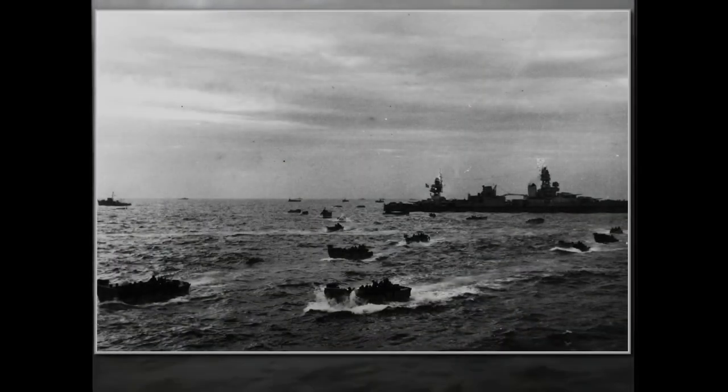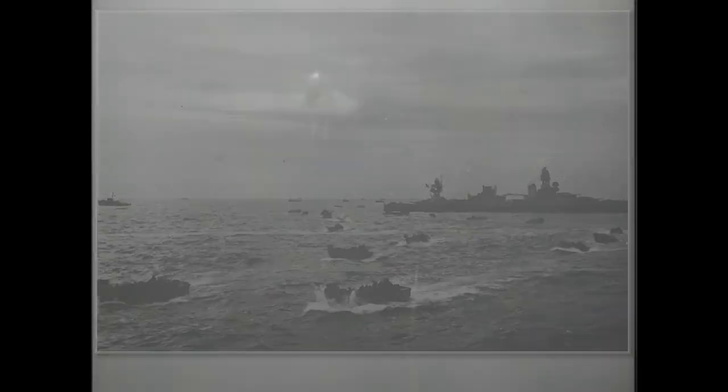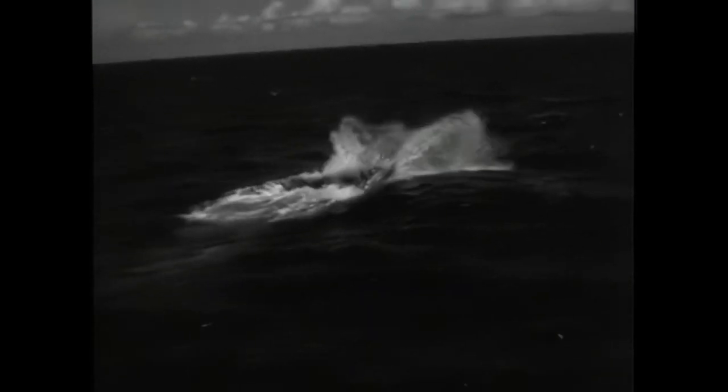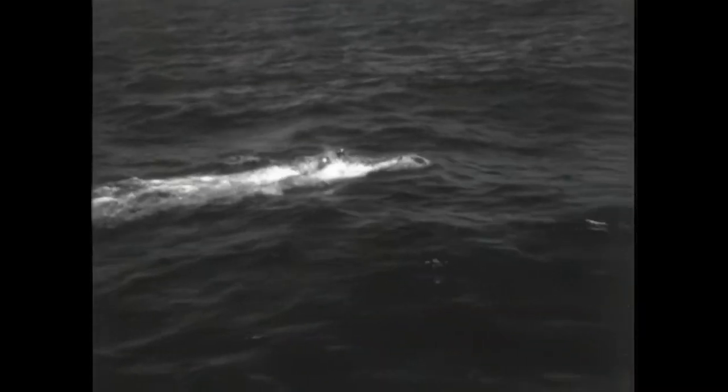Their main combat operations came after the Allied landings in Normandy. On 6th of July 1944, 24 of these crafts attacked the invasion fleet and managed to sink two British minesweepers. Their second attack came on the 8th of July, when 21 of them attacked the Allied fleet again. They were spotted approaching and came under fire, but still managed to sink one additional minesweeper. The last known successful attack of these crafts happened in November, when a trawler was sunk in Belgium.